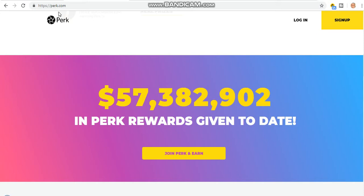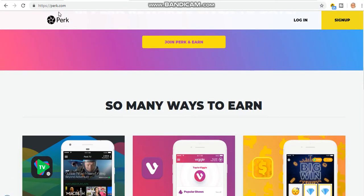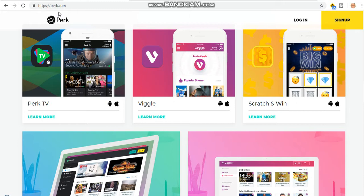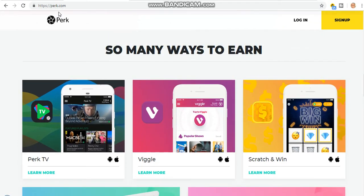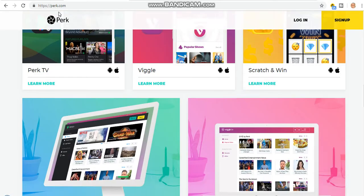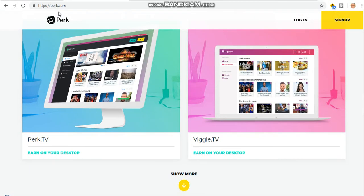Can you see the actual amount they have paid to their customers just by watching video? They've given seven million dollars to their customers. You can see so many ways to earn — back TV, vego, scratch and win. This is 100% legit, guys.